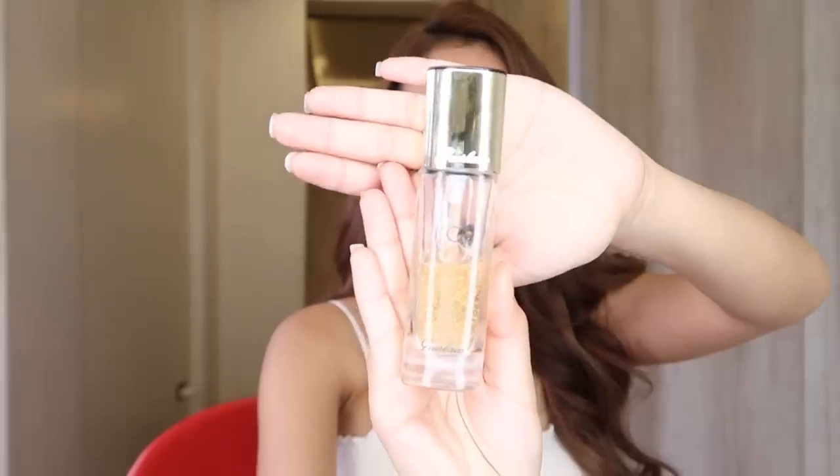For my primer, this is what I use — the Guerlain Gold Primer. This is my favorite; I've tried so many other primers. I'm really oily, and sometimes I'm dry — I don't really understand my face. But at the end of the day, this is what works for me. You should really find a primer that works with your skin.